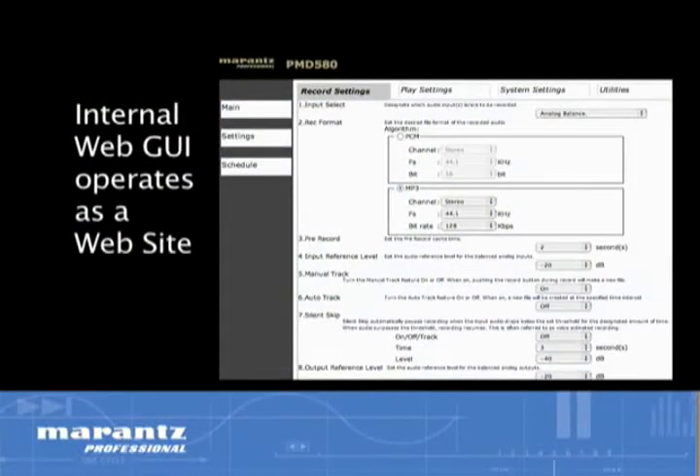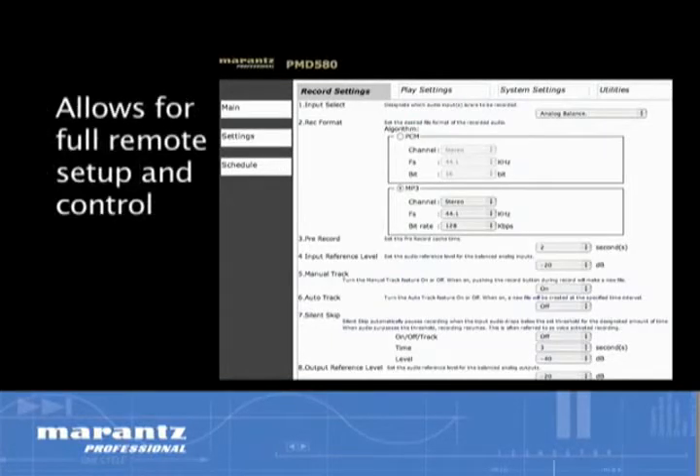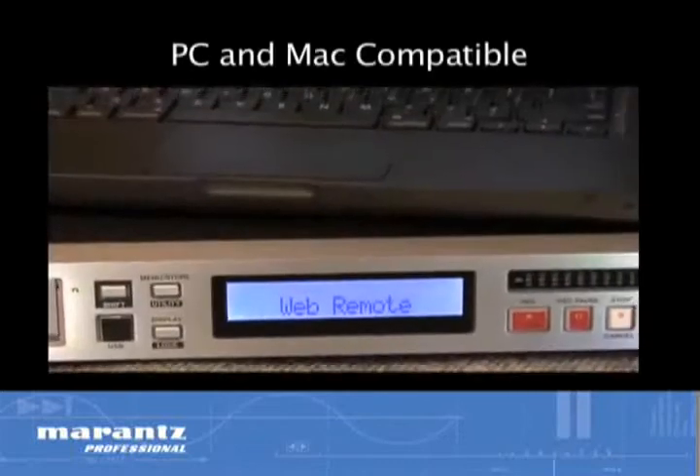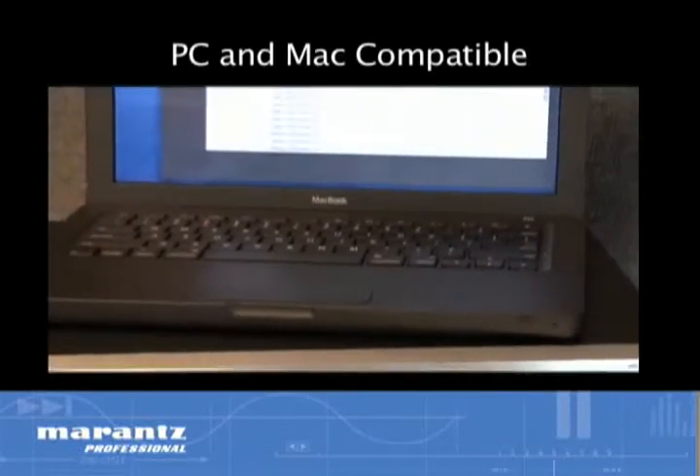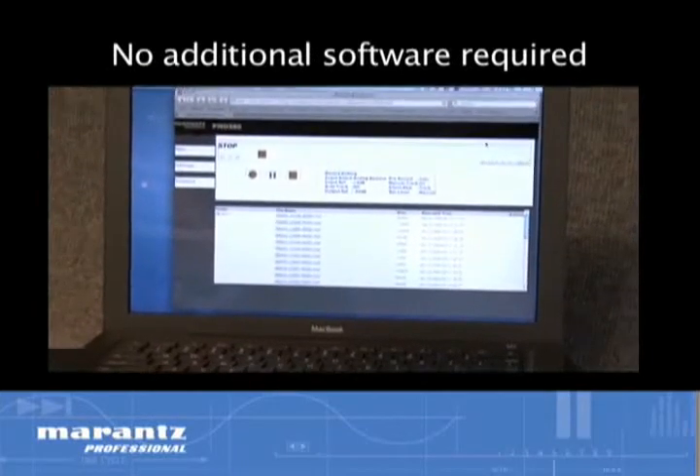When connected to a network and using its internal web GUI, the PMD 580 operates as a website addressable from any computer on the network, allowing full remote setup and control. Compatible with both PC and Mac network environments, the web interface is integral to the PMD 580 design and requires no additional software.